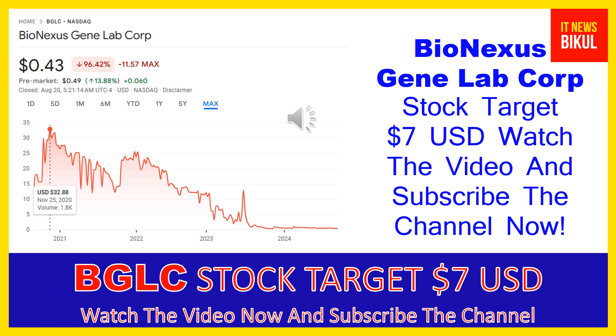In BGLC stock, a bounce-back chart pattern has begun now, and after a few days BGLC stock can give a very huge sharp up-move rally from this level. So all of my friends, if you want, you can take a position now on BGLC stock and earn good profit in coming days.